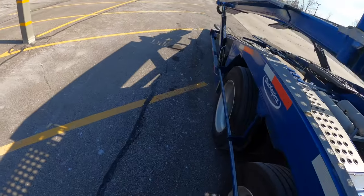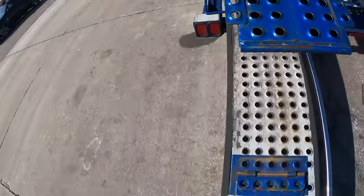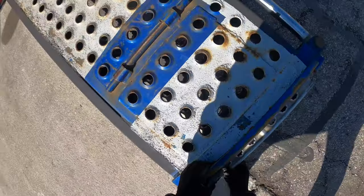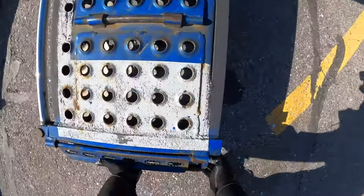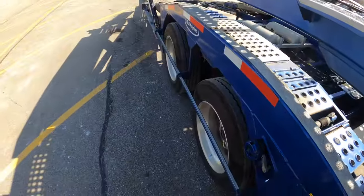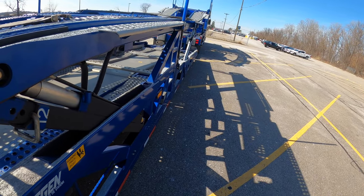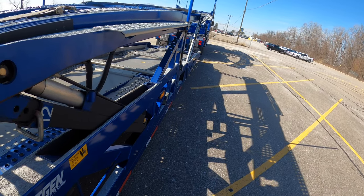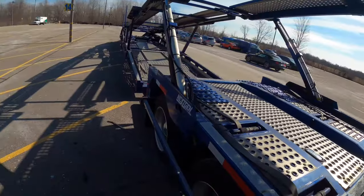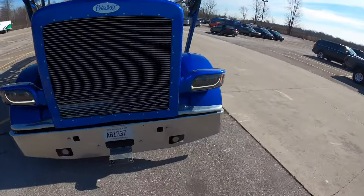Our bottom rack is all slid out. They did a great job — they put graphite on all the metal so it's sliding really nicely. We're going to slide our ramps out. We met our trailer bridge to our truck, now we're ready to go grab the cars. I got to bring my paperwork with me and get the keys for the cars.